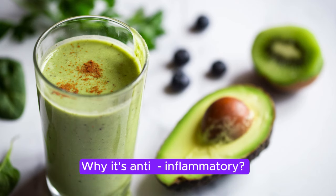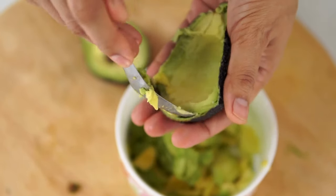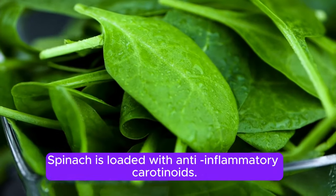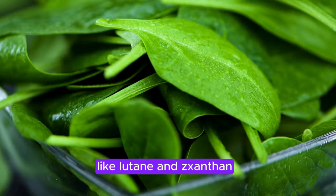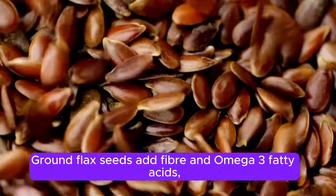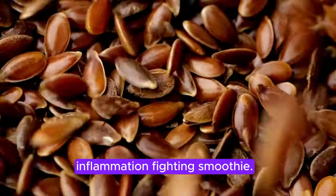Why it's anti-inflammatory: Avocados are rich in monounsaturated fats, which have been shown to reduce inflammation, especially in the case of arthritis. Spinach is loaded with anti-inflammatory carotenoids like lutein and zeaxanthin. Ground flax seeds add fiber and omega-3 fatty acids, contributing to a well-rounded, inflammation-fighting smoothie.